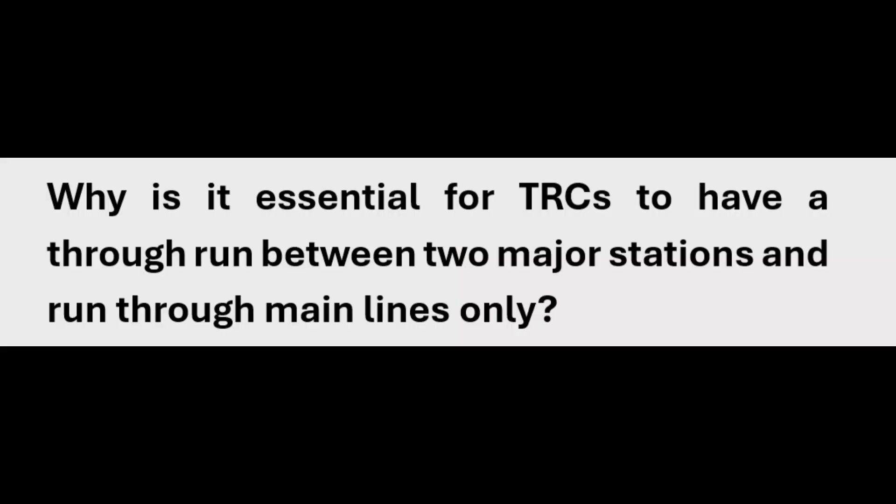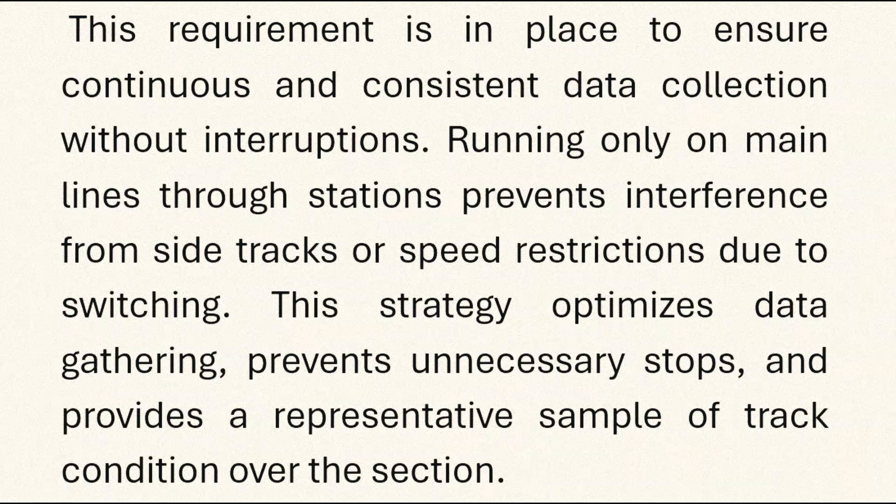TRCs must have a through-run between two major stations and run through main lines only to ensure continuous and consistent data collection without interruptions. Running only on main lines through stations prevents interference from side tracks or speed restrictions due to switching. This strategy optimizes data gathering, prevents unnecessary stops, and provides a representative sample of track condition over the section.